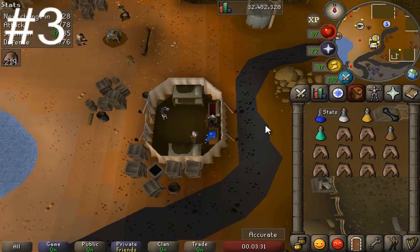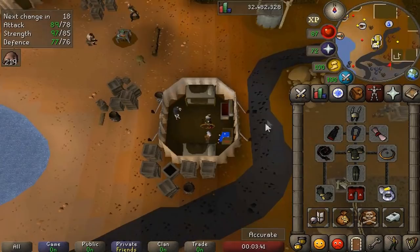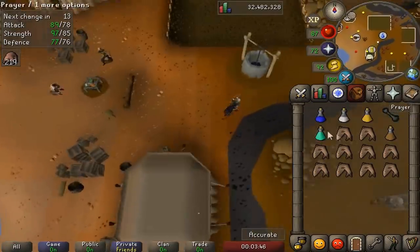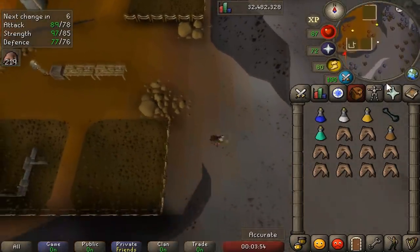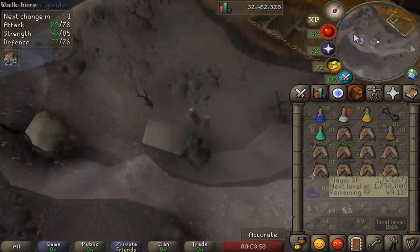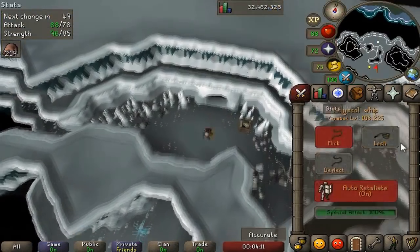Coming in at number three is the fossil island wyverns. These recently got a buff — they got weaker but their drop table stayed the same, so they're very quick to kill. Their drop table isn't nearly as good as regular wyverns, but you can kill them so much quicker and they're closer to a bank, and you can teleport back if you want. You'll need reasonably high combat stats and a Slayer level of about 66. I'm just bringing a whip, which is a pretty cost-effective weapon that does well against them.